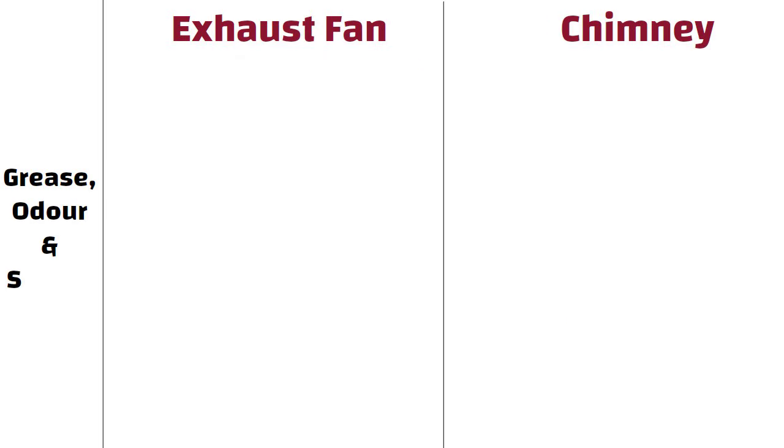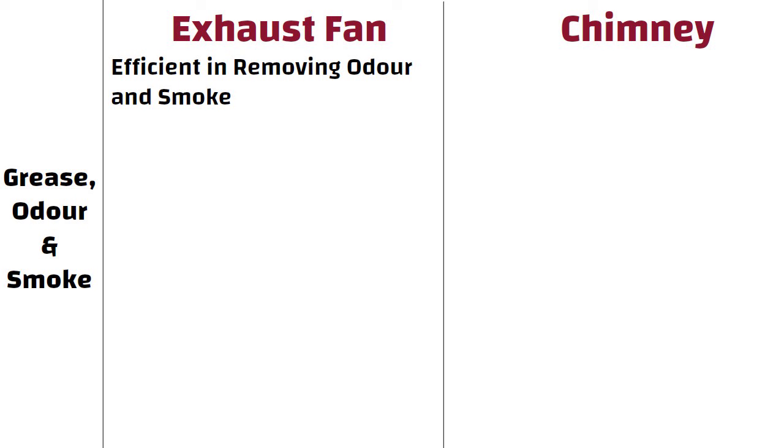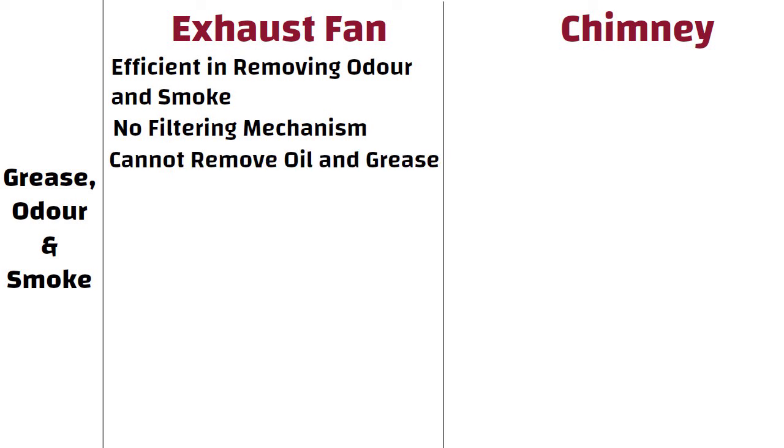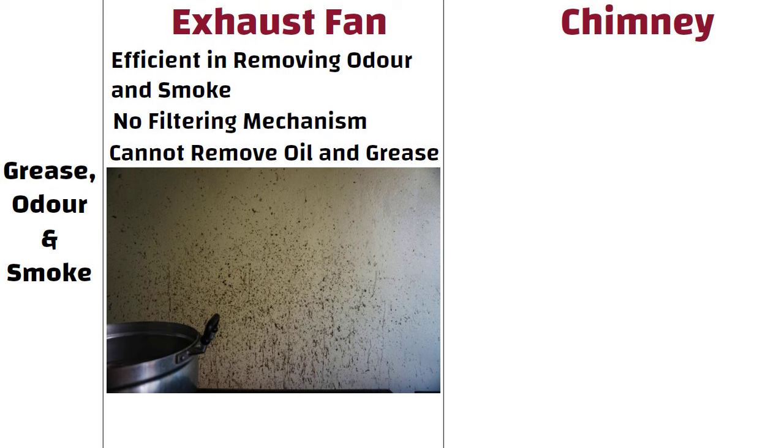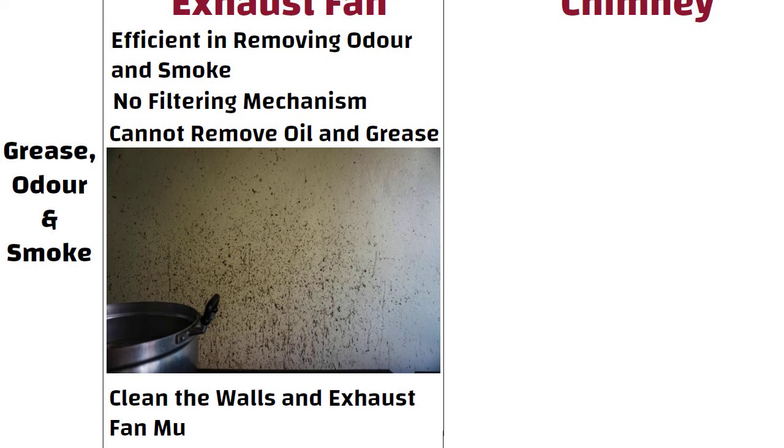Grease, odour, and smoke. Exhaust fans are very efficient in removing odour and smoke. The problem with exhaust fans is that there is no filtering mechanism, so exhaust fans cannot remove oil and grease. The result is that you will notice grease marks on the walls, and over a period of time you would need to clean the walls and exhaust fan multiple times to maintain hygiene.